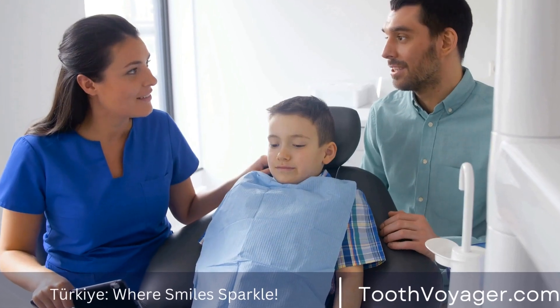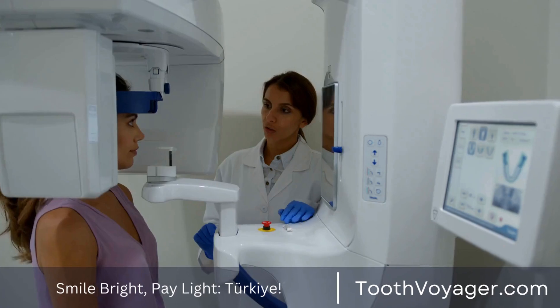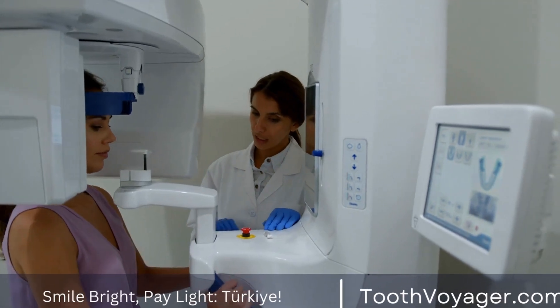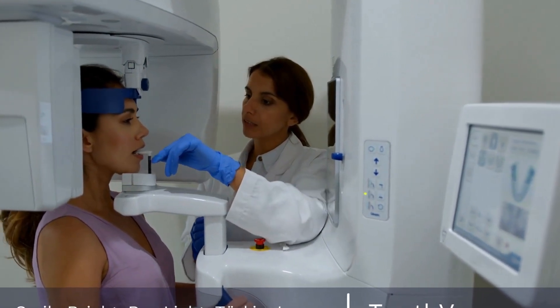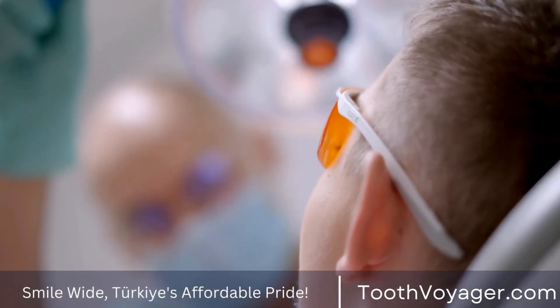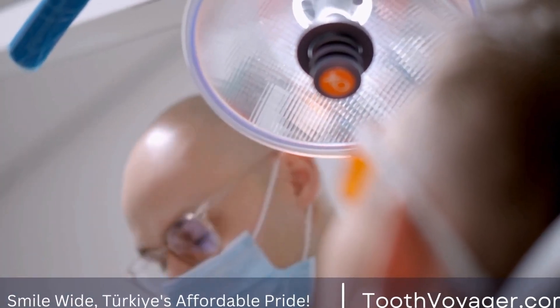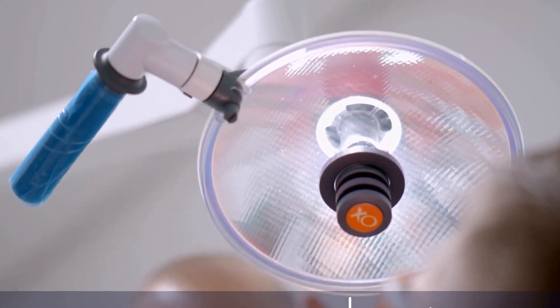It is also important to attend any follow-up appointments that are scheduled with your dentist. During these appointments, your dentist will check the progress of your recovery and may take additional x-rays to ensure that the root canal was successful. If any issues or complications arise during the recovery process, it is important to bring them to your dentist's attention as soon as possible.